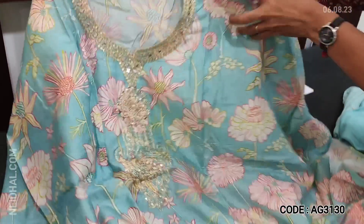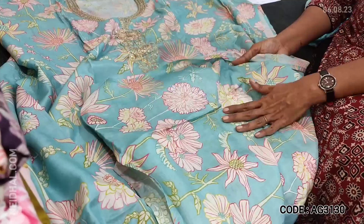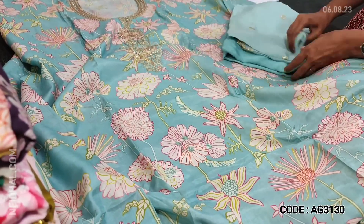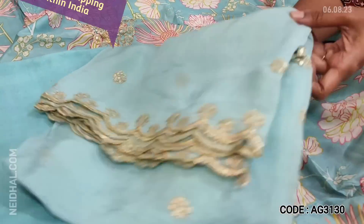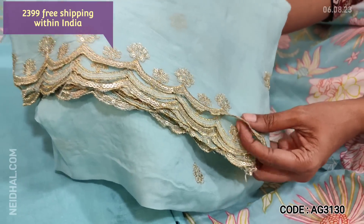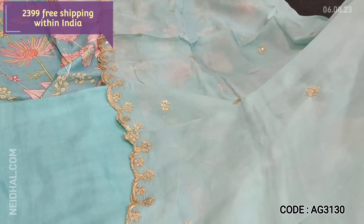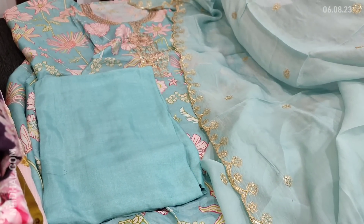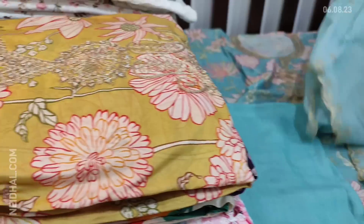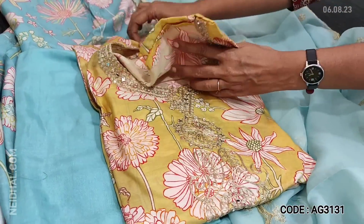The print looks very attractive and the same kind of print comes at the back. Matching santoon bottom in pastel blue color, and dupatta in pure organza with very rich zari and sequence detailing with cut work edges — also a kind of shot weave dupatta. Work is on both sides. Cost of this designer muslin silk set is 2399. The second color is in sandal yellow.